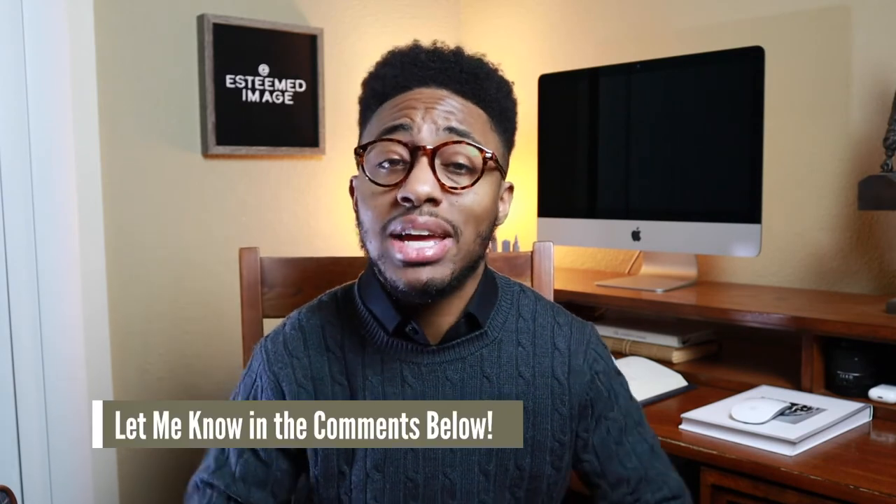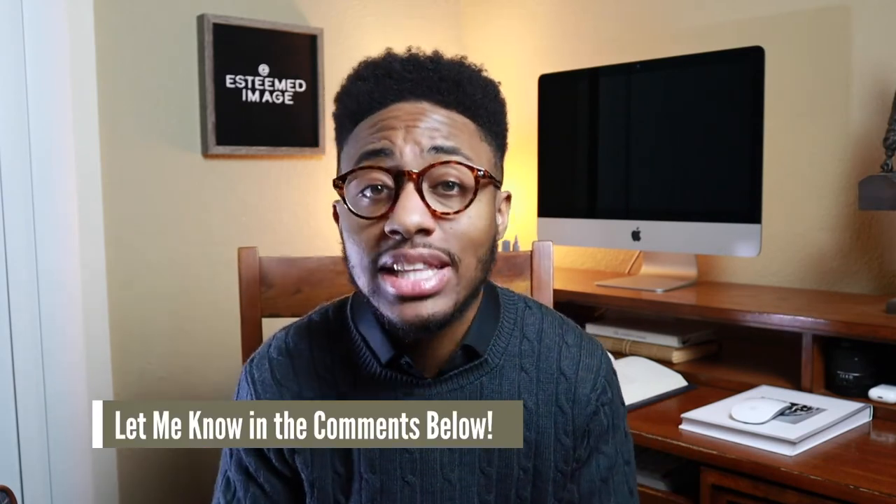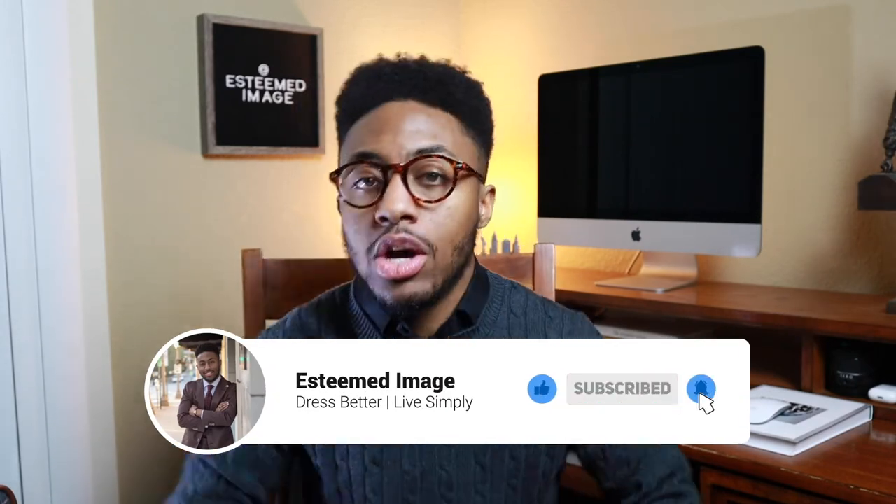Let me know in the comments if you feel like I left a boot off the list, and also let me know if you'll be checking out any of the boots I mentioned today. If you enjoyed this video, be sure to smash that like button, hit the subscribe button, and tap that notification bell so when I drop more videos like this, you'll be the first to know. As always, I appreciate you guys for watching. And remember — dress better, live simply, and pick yourself up a pair of boots this season.